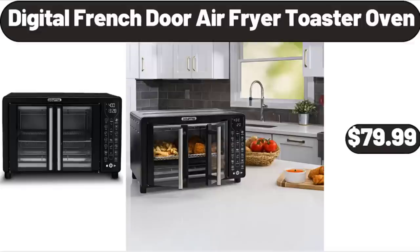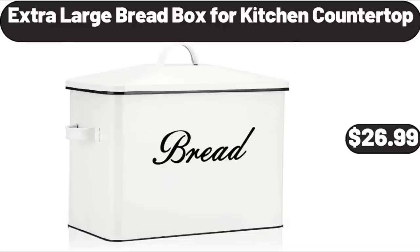Digital French Door Air Fryer Toaster Oven, $79.99. Extra Large Bread Box for Kitchen Countertop, $26.99.